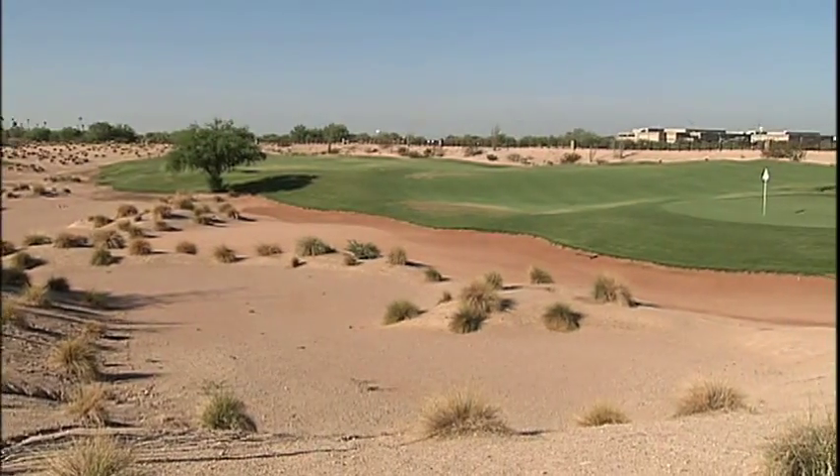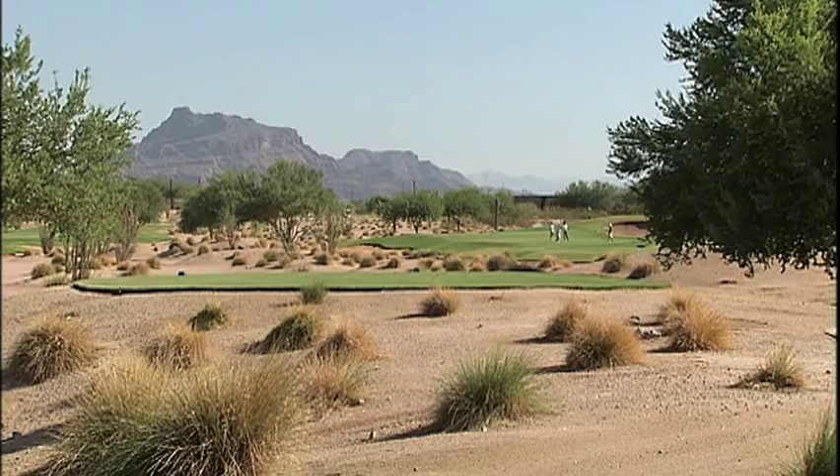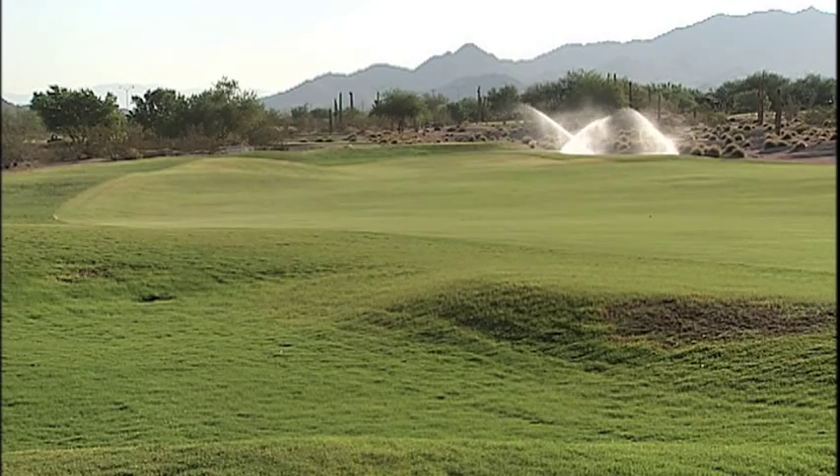It's a fun place to be. It's a great golf course, a great product, and a great value. We're in Mesa — it's easily accessible from all over the valley. We have a great staff here, our golf course superintendent and their crew. They do a phenomenal job. We're in good shape.